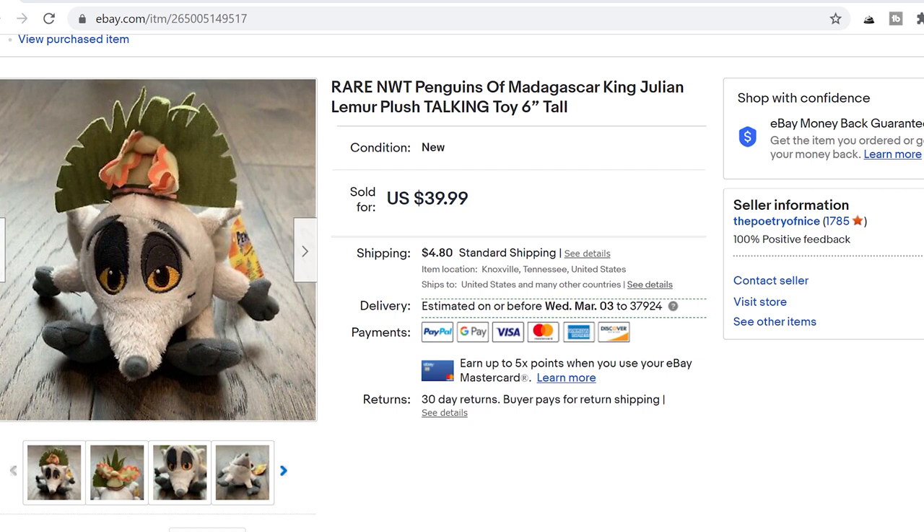First item: King Julian talking plush. He was like six inches tall — tiny. He sold for £39.99 as you can see here. I picked him up at a yard sale and this is a great example of a new-with-tags plush that is also a more obscure character you don't find readily available in shops anymore. I was surprised by him — I didn't think he was going to do as well as he did. Who knew Madagascar had such a following?